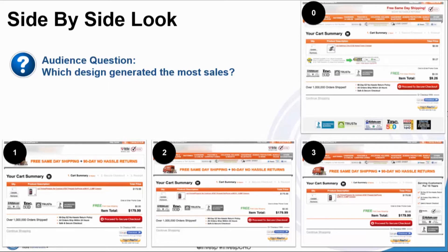Here is a side-by-side look — you have the control, variation one, variation two, and variation three. This is a question to the audience, as we like this to be as interactive as possible. Please share your feedback and let us know: do you think it was variation one, two, or three that won?